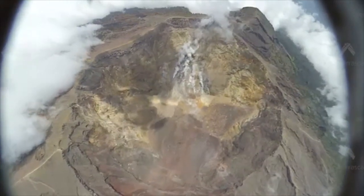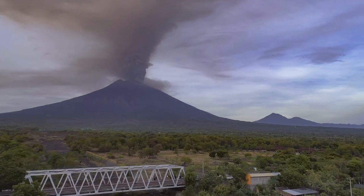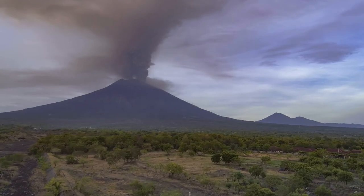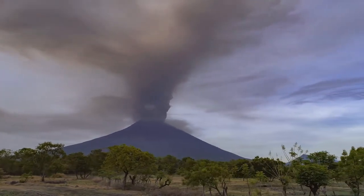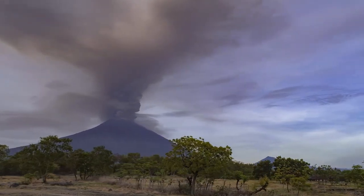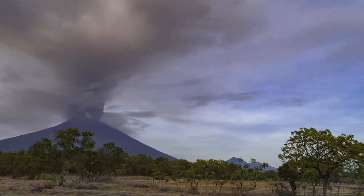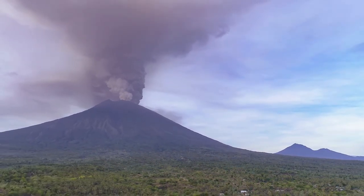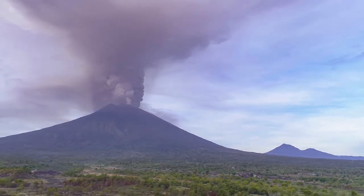And crucially, will it help you predict what's going to happen next? That is certainly the goal — to help the crisis and emergency response teams here in Bali and in Indonesia predict when there might be another major eruption. Remember, there have already been two major eruptions in the last three weeks, and the information we're getting from drones will hopefully contribute to scientists and volcanologists better understanding exactly when this volcano might erupt again.